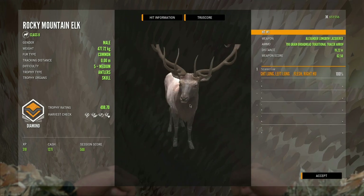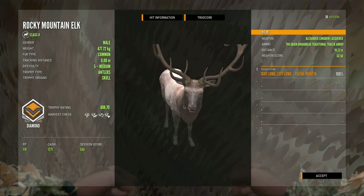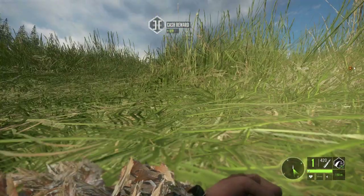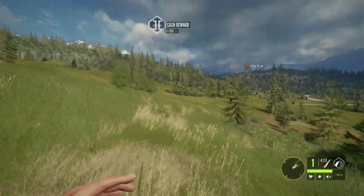I like how these brow tines are larger. A little bit of asymmetrical antlers going on here — that is awesome. Now let's go get our pronghorn. I am actually a little more excited about this pronghorn than I am the elk.